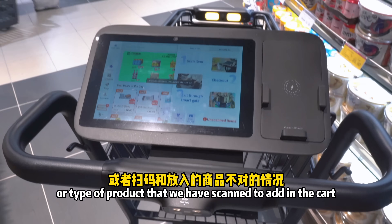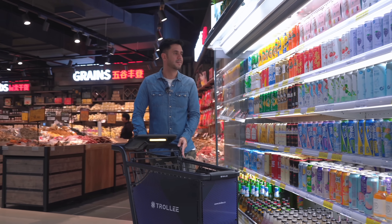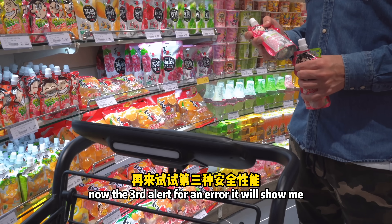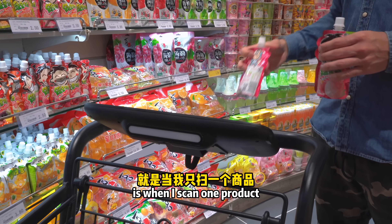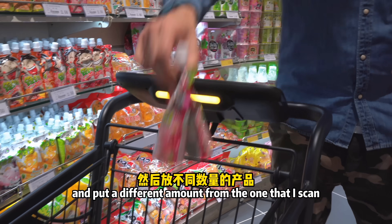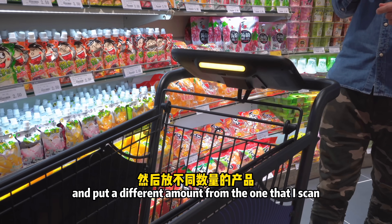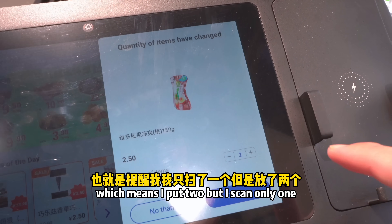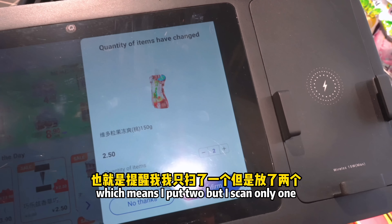The third type of alert occurs when I scan one product but put in a different quantity from what I scanned. The cart alerts me that the quantity of items has changed — meaning I put two in but only scanned one.